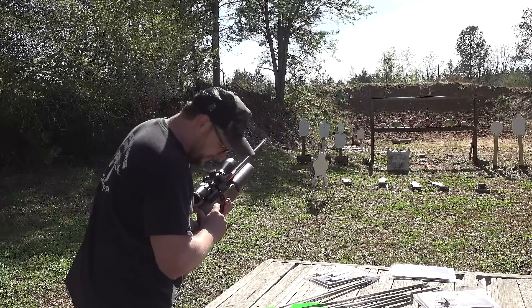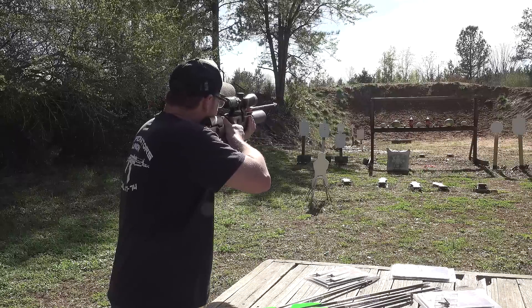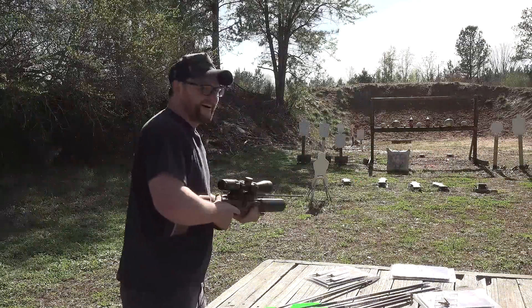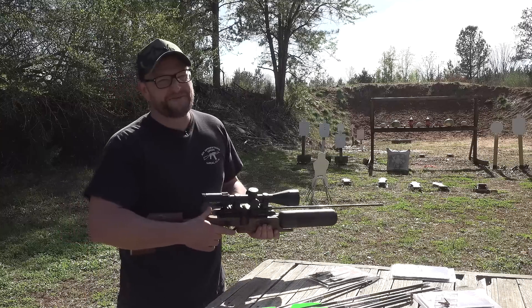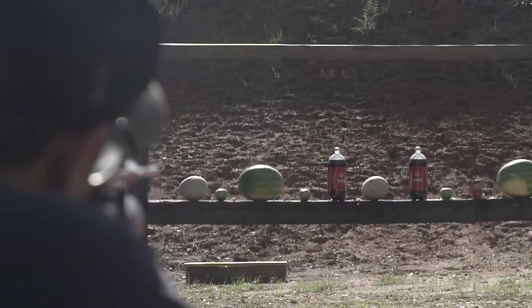I'm going to shut up and shoot this watermelon. 300 grain arrow into that watermelon on the left. Oh, that sounded painful. That watermelon didn't come apart, but that arrow sliced right through that sucker.